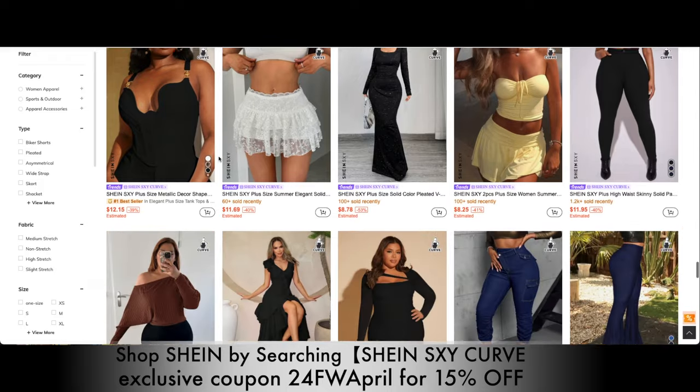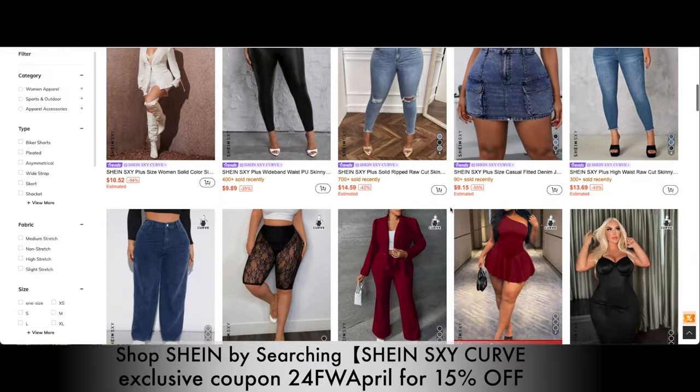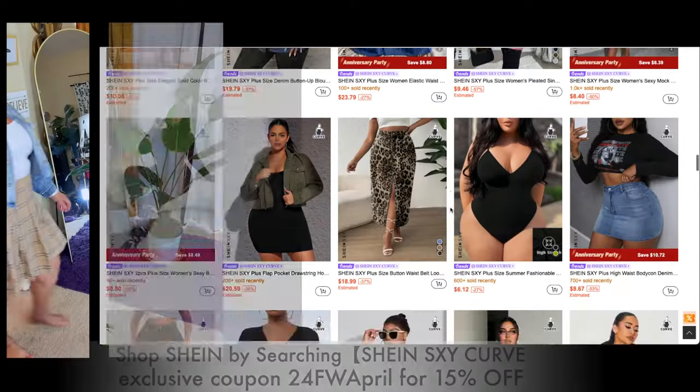Y'all already know Shein has everything from clothing, shoes, home attire, accessories, baby clothes, car accessories — they got everything. I will link everything down below for you guys, so make sure you stay tuned and click the links below.